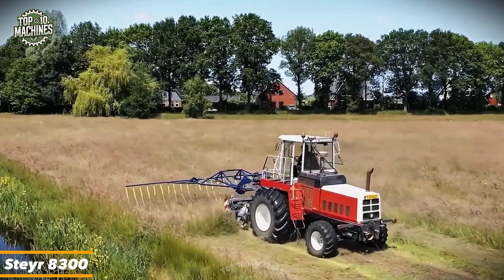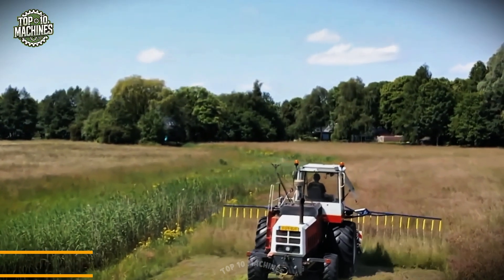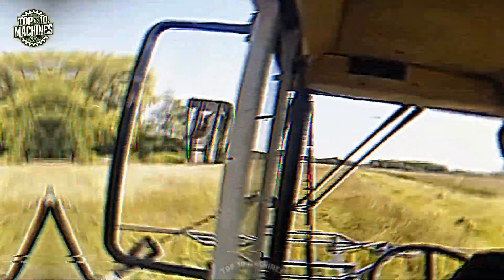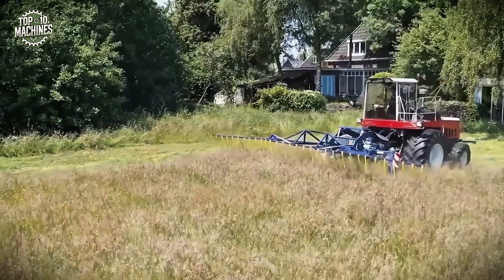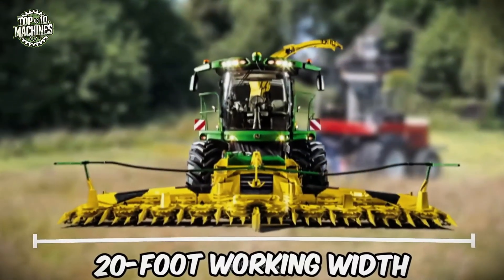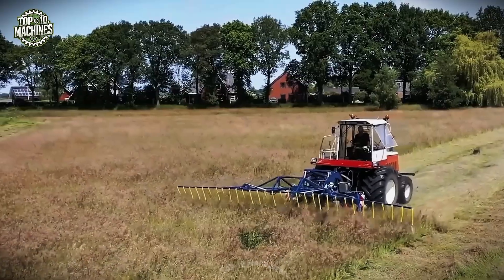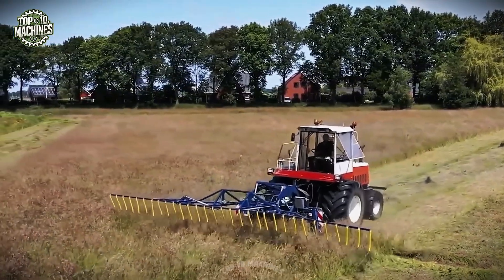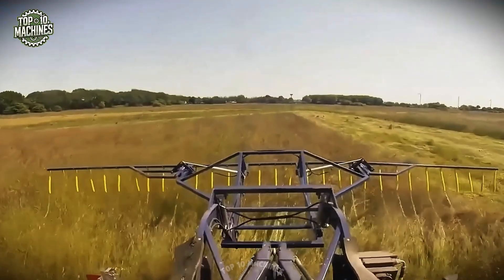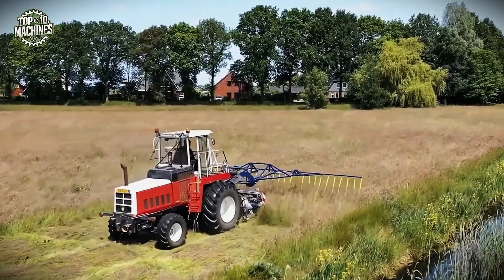The Stair 8300 from Tinter Agricultural Services is a high-powered mower engineered for efficiency and precision. With 320 horsepower and a 20-foot working width, it handles large areas with ease. Its advanced control system and razor-sharp blades ensure clean, consistent cuts on every pass. Designed for performance and speed, the Stair 8300 transforms natural grass fields in minutes, making it an ideal choice for large-scale mowing operations.